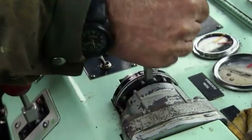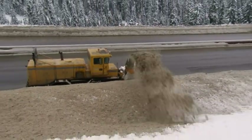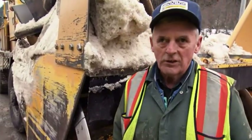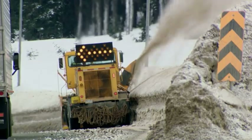But VSA's two snowblowers weren't designed for the steep grades on the Coquihalla. These were designed for clearing airports, not highways. Get the snow off the road as quickly as you can before the next snowfall, because winter's not over yet.